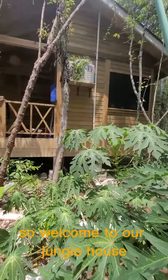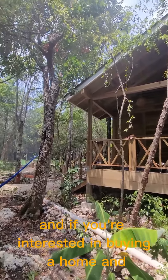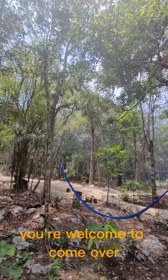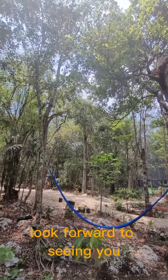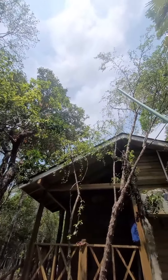So welcome to our jungle house! If you're interested in buying a home and living in the jungle, you're welcome to come over, book a showing, and we'll be here welcoming you. Look forward to seeing you — have a great weekend. Adios!